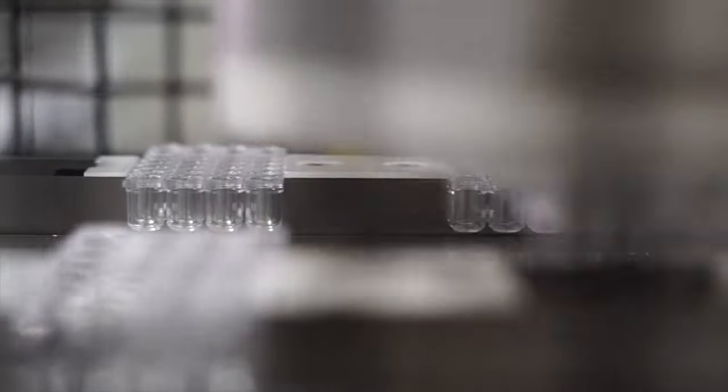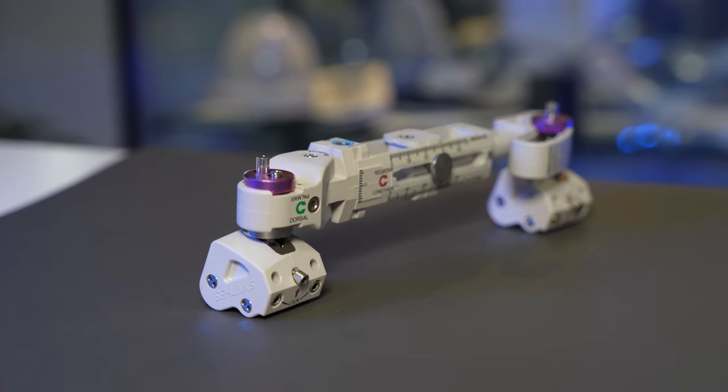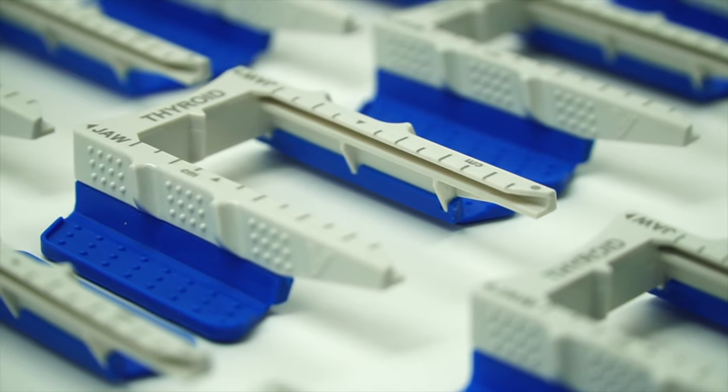For example, an injection molded part needs to be produced from an injection molding machine, but perhaps that part then requires post-processing operations like post-machining, assembly, or some kind of parts decoration.